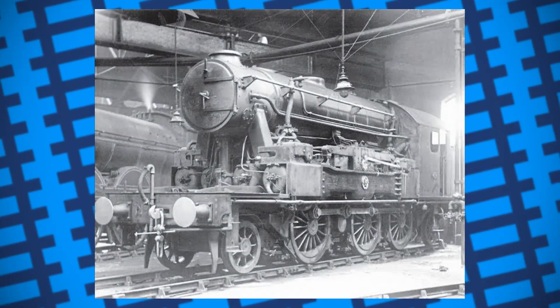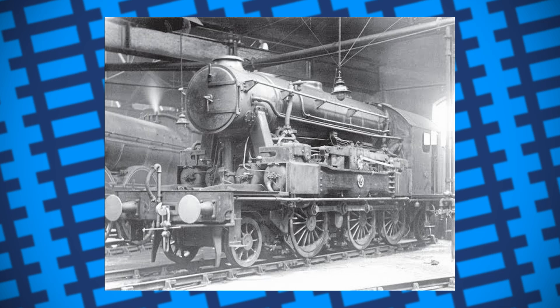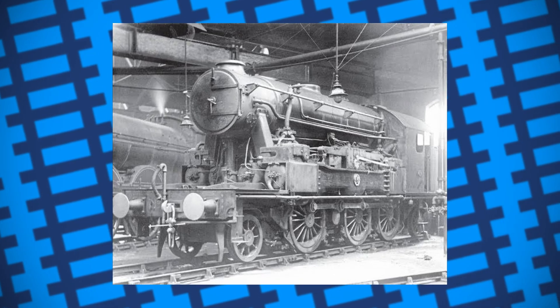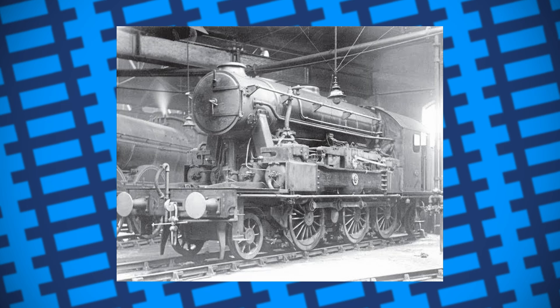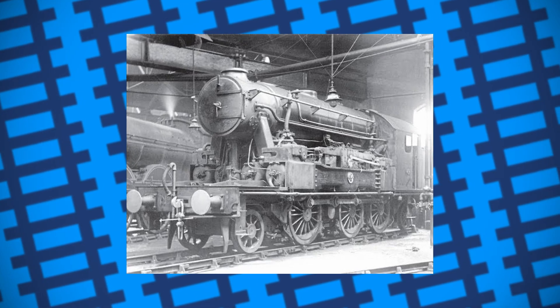By 1933, it was proven to be reliable enough for daily goods work around York shed, and regularly took goods to and from Dairycoates. Along with its impressive acceleration, it was also very efficient in terms of fuel usage, using roughly a fifth of the fuel a typical coal burning engine would.